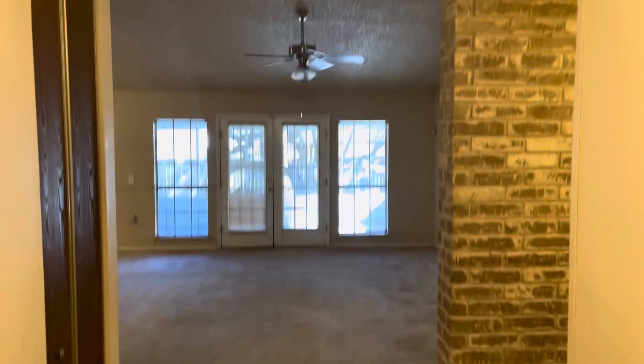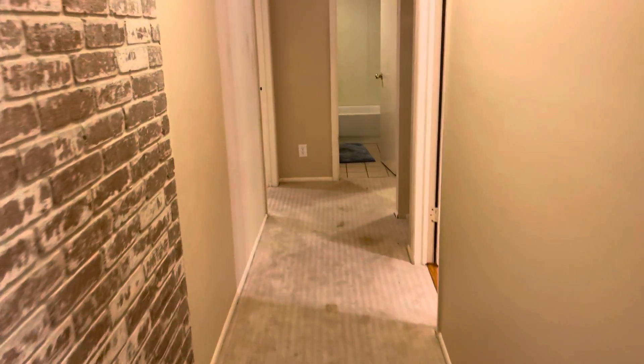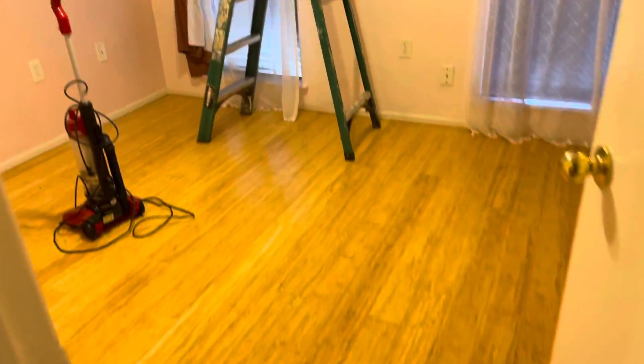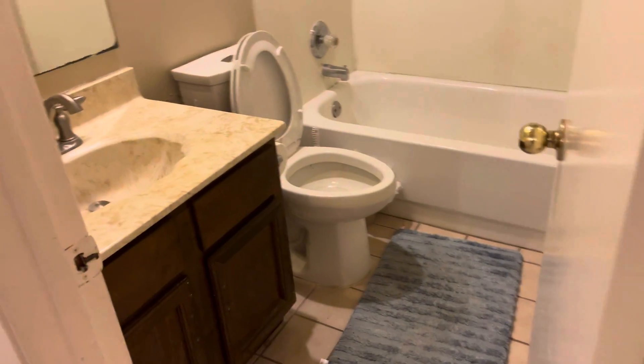This is it as soon as you walk in — you get that entry area. We'll go down here first. Down the hallway you're going to have a bedroom. These floors don't look like they need to be replaced or anything like that. There's a closet, and another room.